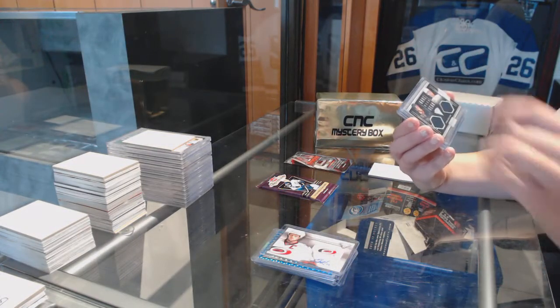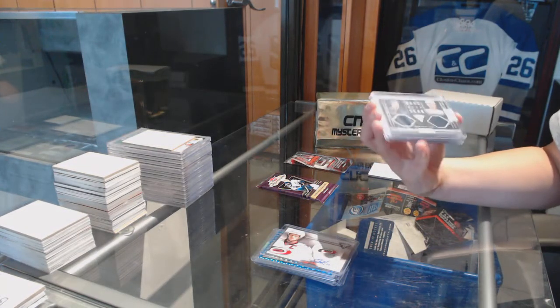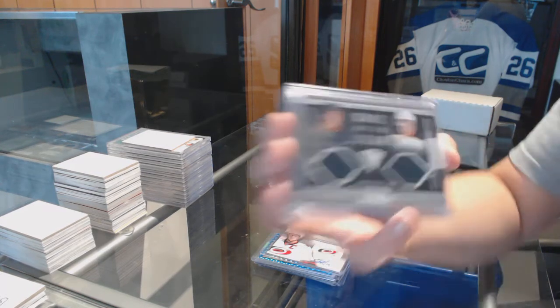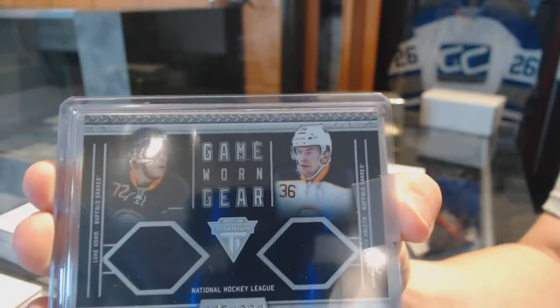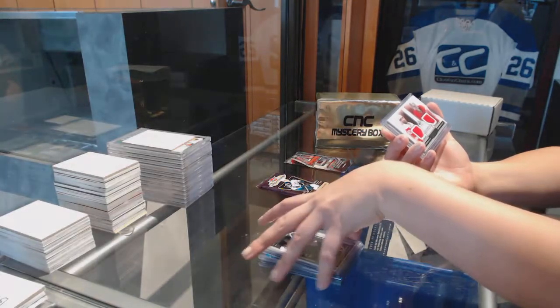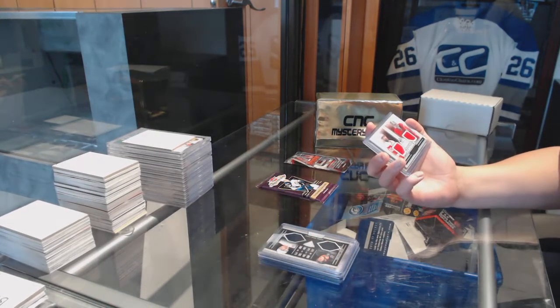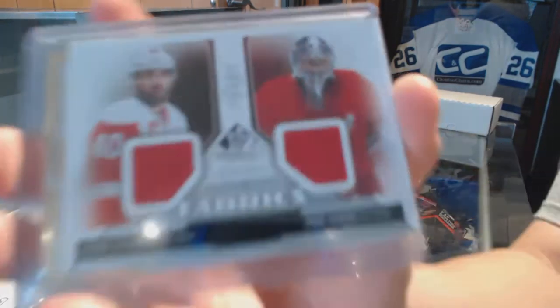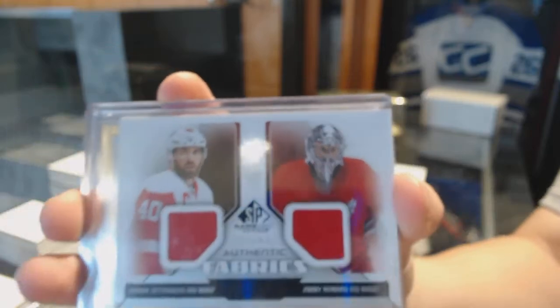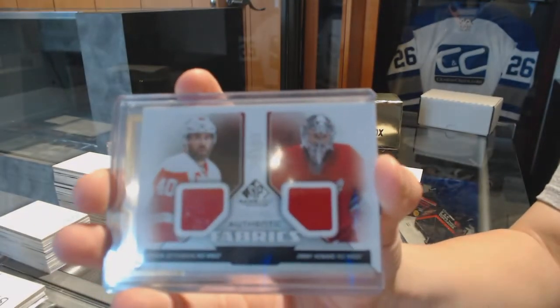Game-worn gear jersey numbered to 300 for the Buffalo Sabres, Patrick Kalea and Luke Adams — dual jersey for the Sabres. Dual authentic Reebok jersey of Henrik Zetterberg and Jimmy Howard for Team Canada.